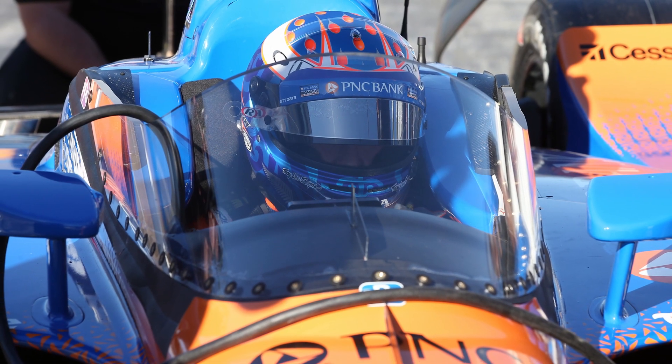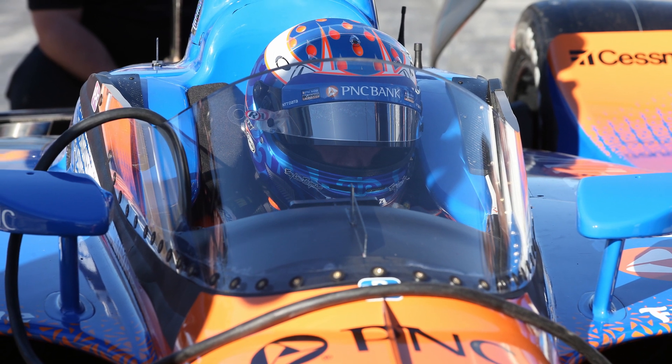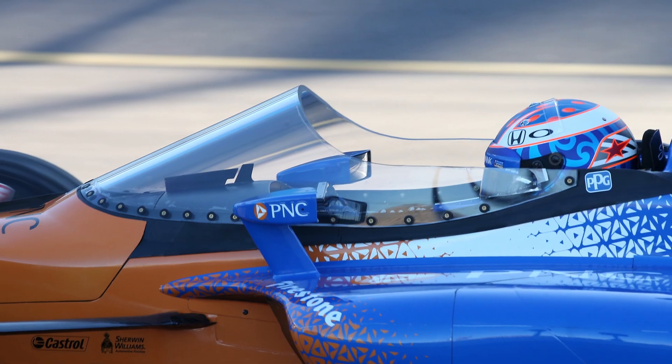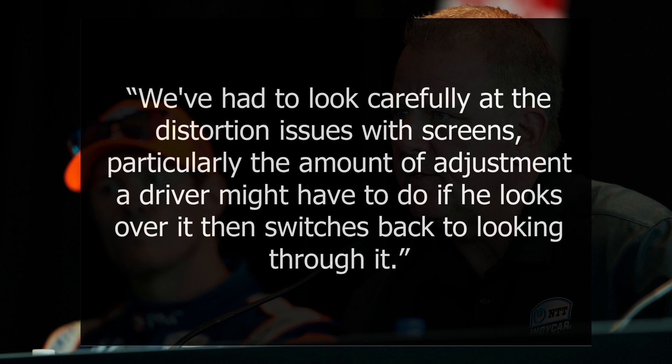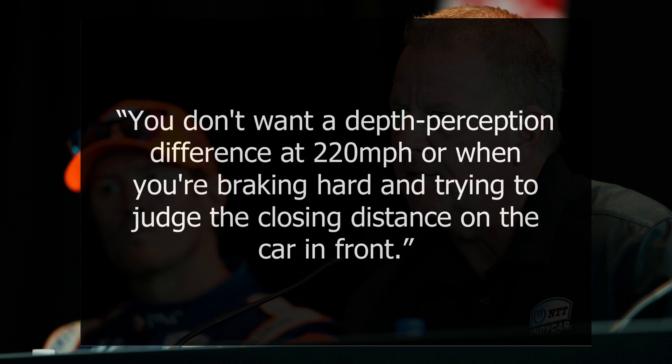In February of 2018, the windscreen made its on-track test debut with Scott Dixon at Phoenix. Made of a proprietary Opti-Core material by PPG, it has shown to be stronger, lighter, and more impact resistant than polycarbonate. Weighing 17 pounds, the windscreen can withstand a two-pound object striking it at more than 220 miles per hour. IndyCar President Jay Fry discussed key considerations: "We've had to look carefully at the distortion issues with screens, particularly the amount of adjustment a driver might have to do if he looks over it, then switches back to looking through it. You don't want a depth perception difference at 220 miles per hour, or when you're braking hard and trying to judge the closing distance on the car in front."